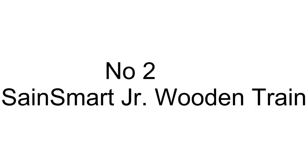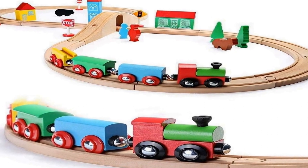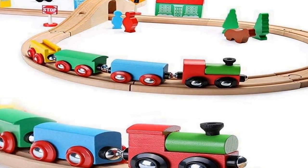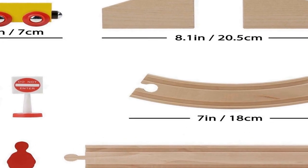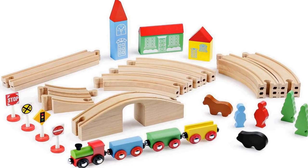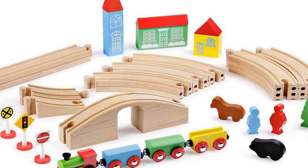The number 2 on the list is. Many positive reviews for this product are available on different forums and communities. Made of imported birch wood and beech wood from Australia, featuring premium wood craftsmanship with smooth edges and non-toxic water-based paint.